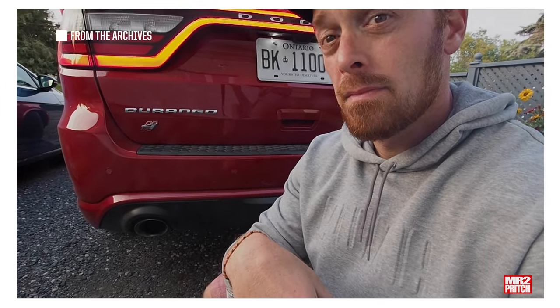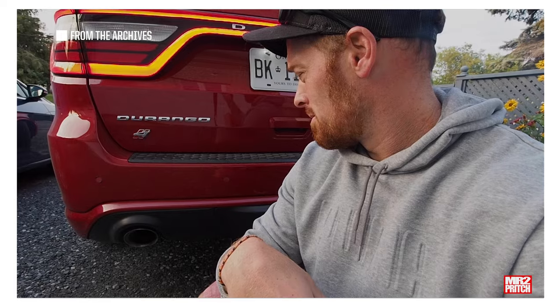For reference, it's not a very subtle exhaust system on here — let me give you a little cold start. Your neighbors will definitely know when you're leaving for work.